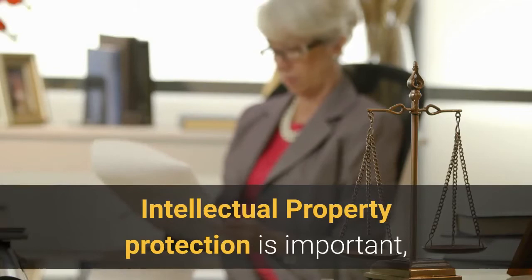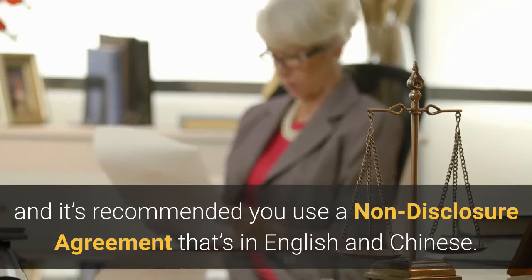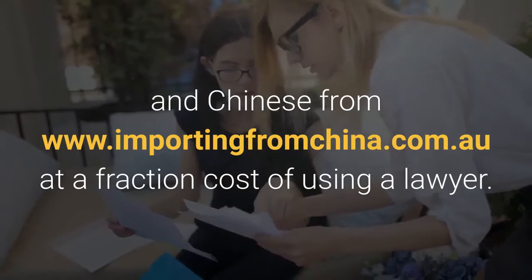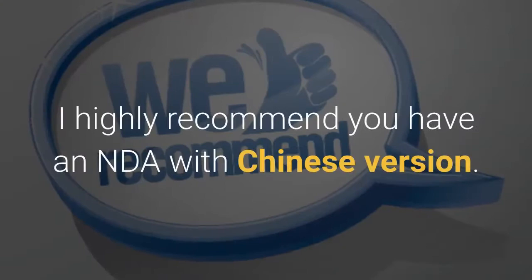Intellectual property protection is important, and it's recommended you use a non-disclosure agreement that is in both English and Chinese. You can buy our standard non-disclosure agreement template in both English and Chinese from www.importingfromchina.com.au at a fraction of the cost of using a lawyer.